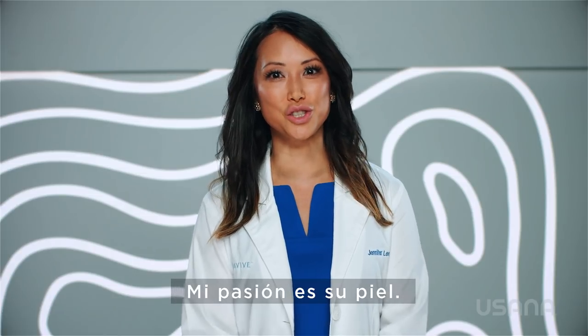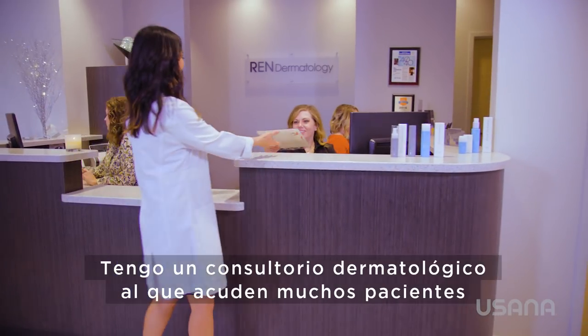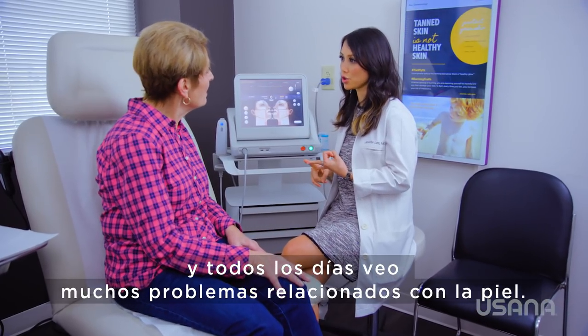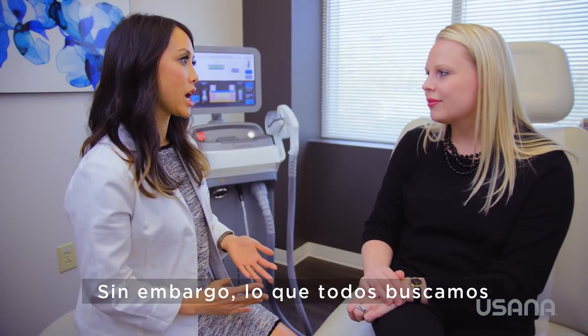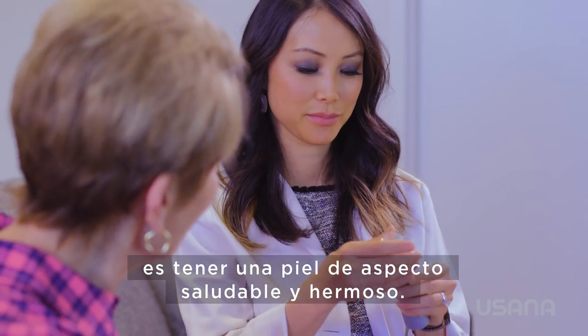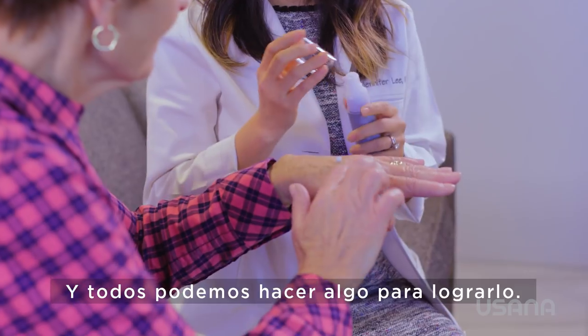My passion is your skin. I run a busy dermatology practice, and I see a variety of skin concerns every day. But what we all want most is to keep our skin looking healthy and beautiful, and we can all take action towards that.